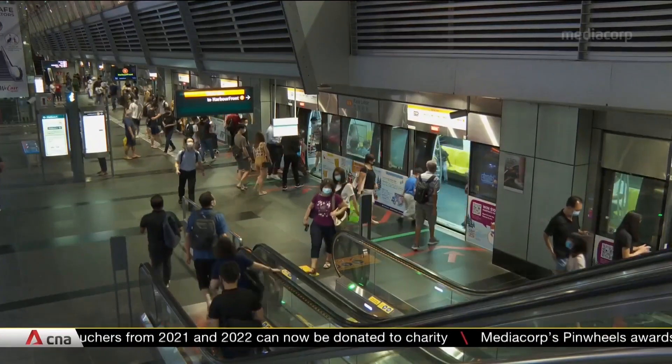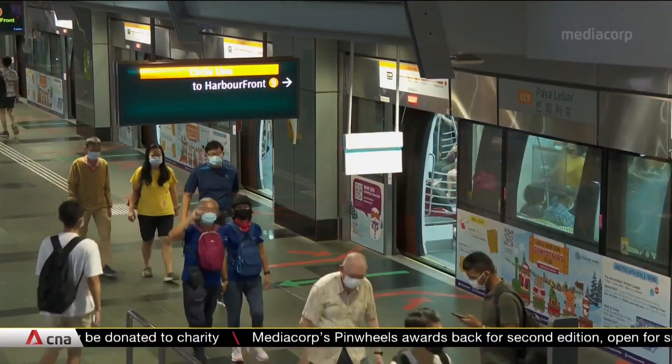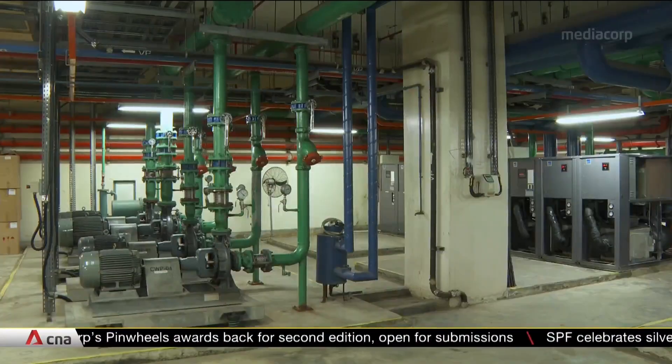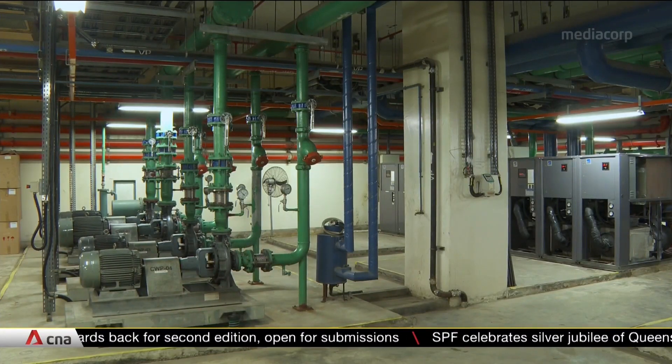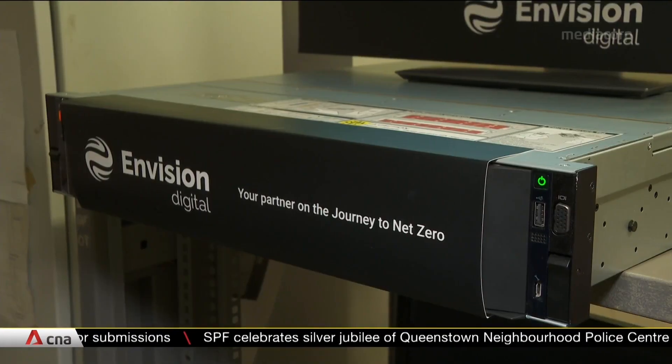More than half the energy consumed by an underground train station in sunny Singapore is used on air conditioning to keep commuters cool. The magic happens in rooms like this one, and cooling systems are soon to be aided by this little black box.